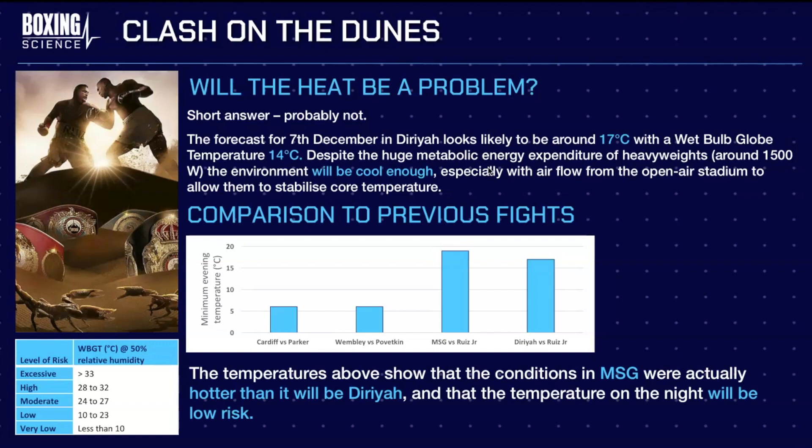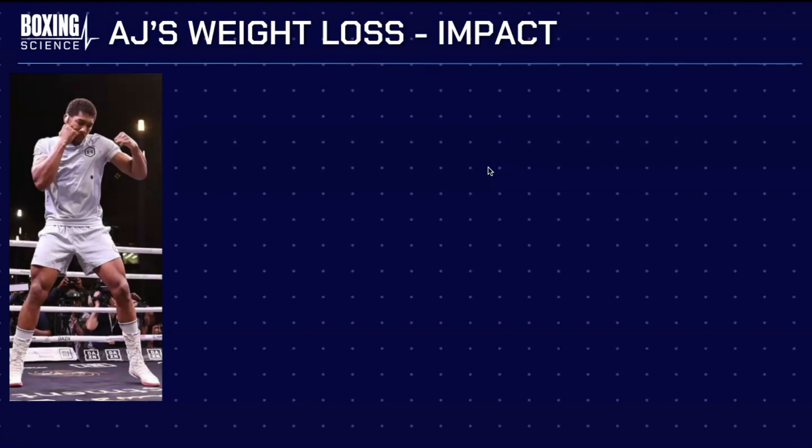If you compare it to previous fights, Joshua has been used to fighting in open air stadiums — fighting in March, April, and September at Wembley and Cardiff where the minimum temperature was quite cool. However, in Madison Square Garden for the last fight in New York City, the temperature was actually higher than it would have been in Saudi Arabia. Looking at the table showing degrees Celsius at 50% humidity, it actually fits into the low risk category, so the heat should not be a problem.